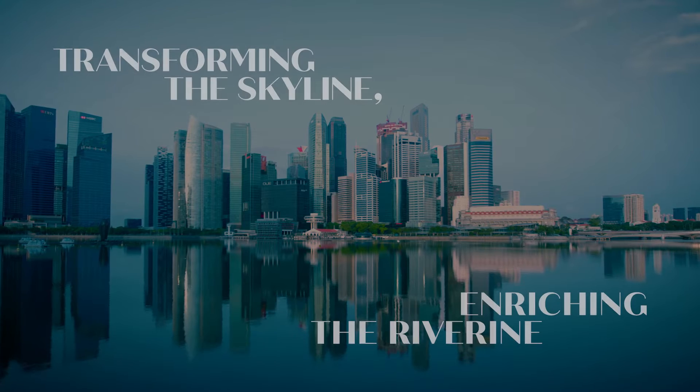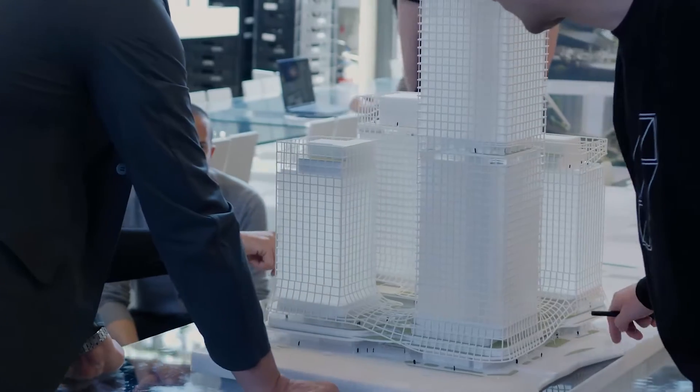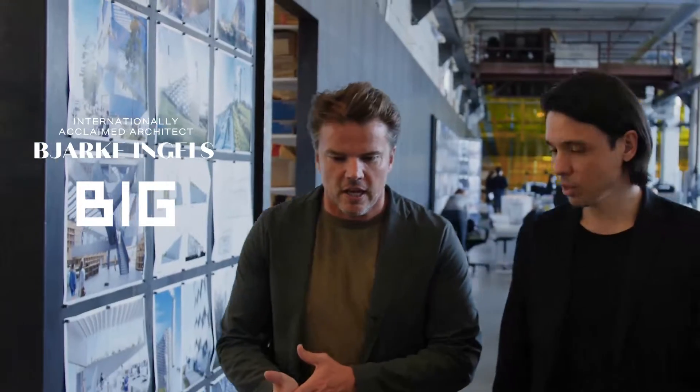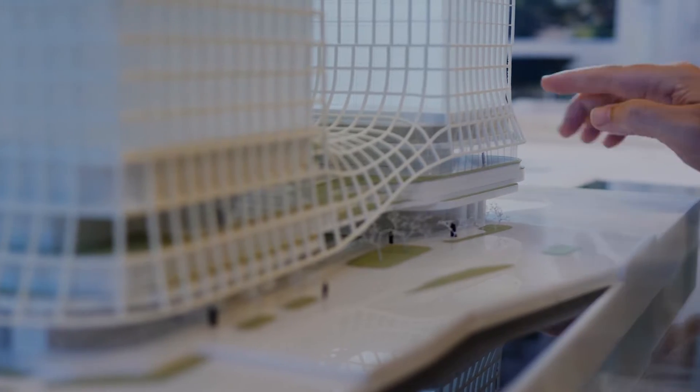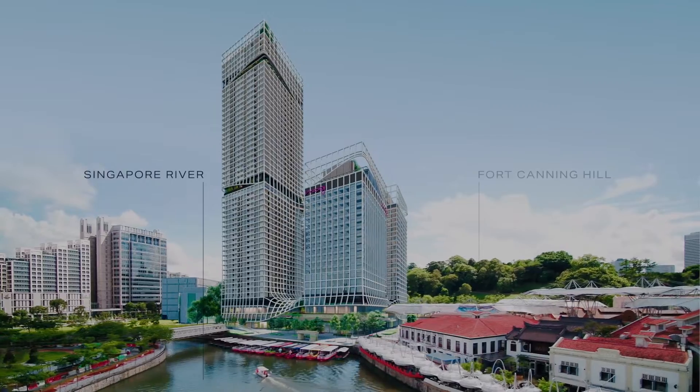To bring the vision to life, CapitaLand Development and City Developments Limited jointly brought on board the acclaimed Bjarke Ingels Group. The result is a new icon overlooking two historic sites, Singapore River and Fort Canning Hill.